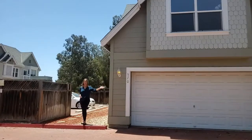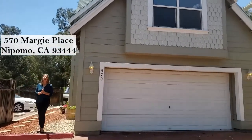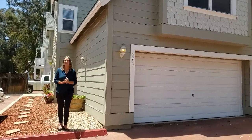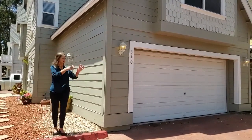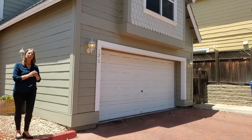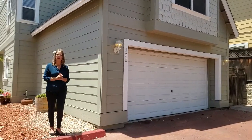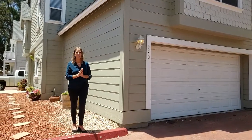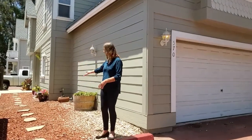Welcome to 570 Margie Place. It's located in the amazing subdivision of Nipomo Village. The nice thing to notice on this particular property is it's a single family residence with its own individual two-car garage. There are others in this subdivision that are twin homes and others that are town homes. This one here is a standalone home.